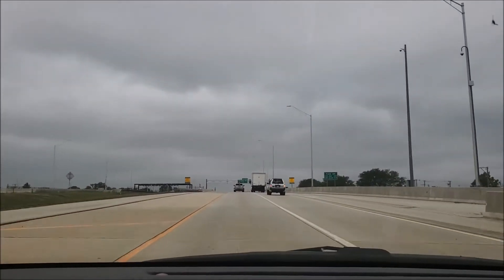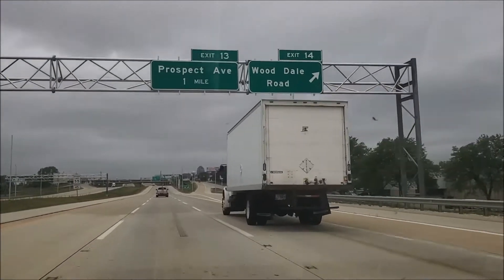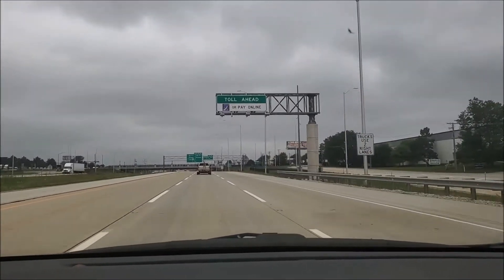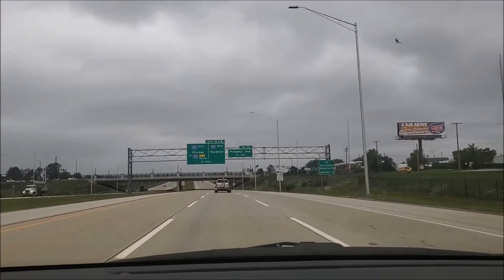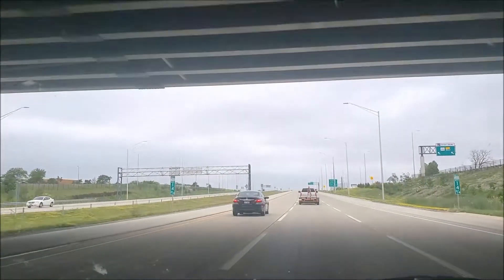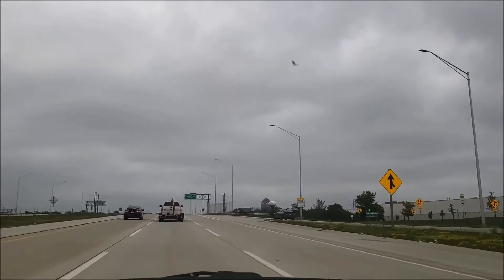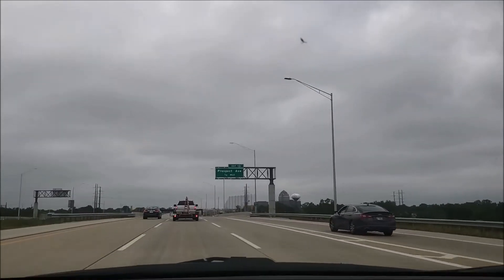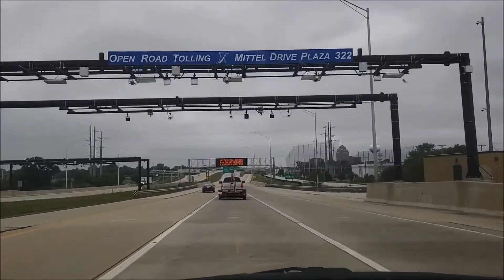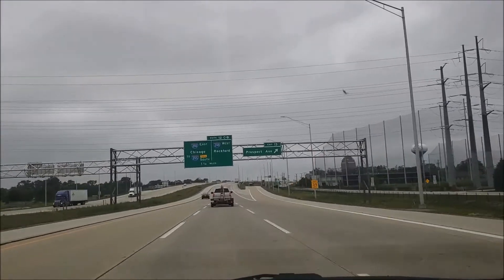We have our first of many toll booths here. Of course, all automatic bypass lanes — no cash. We have the Wooddale Road exit. We have three lanes in either direction. And just like that, we're going through another toll booth. Got the Prospect Avenue exit.